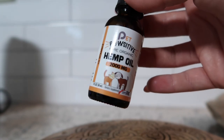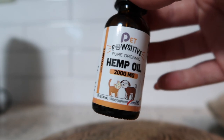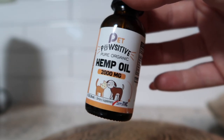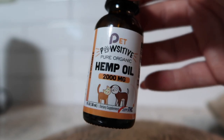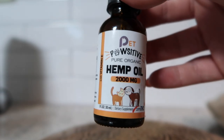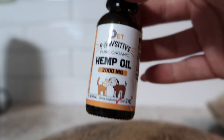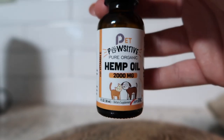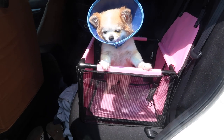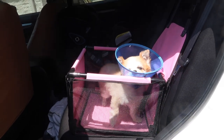I also have a hemp oil CBD — mostly because Skippy gets really scared of thunder and sometimes won't sleep when it's too loud, or on New Year's if we have to leave them. I really like this one — it's for dogs and cats, and Amazon has a ton of different options.